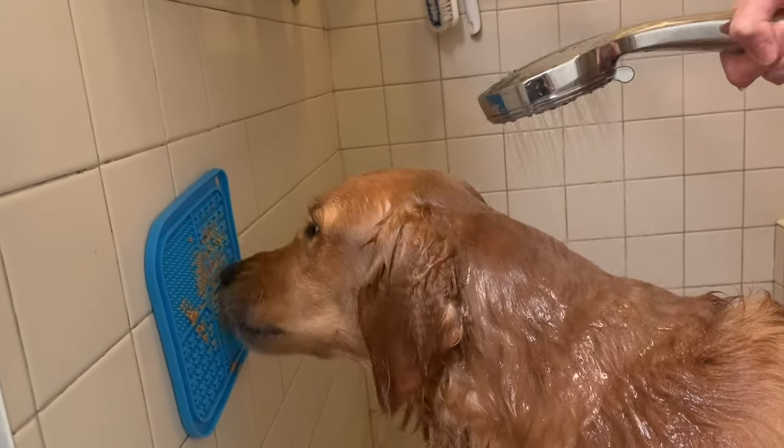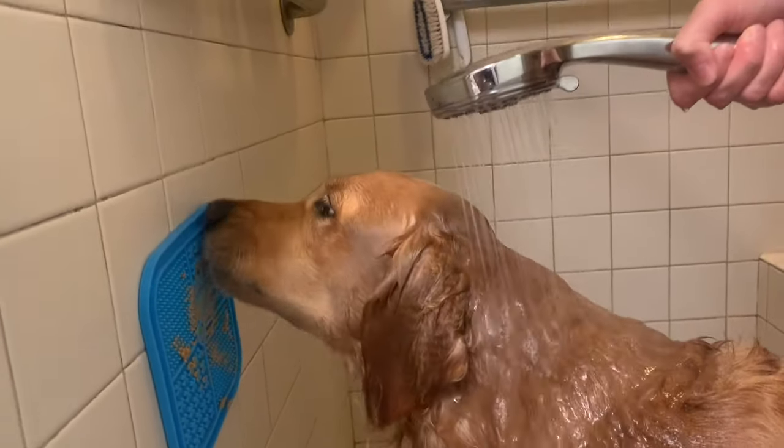Here are 10 life hacks that will make life as a golden retriever parent more fun and easy.